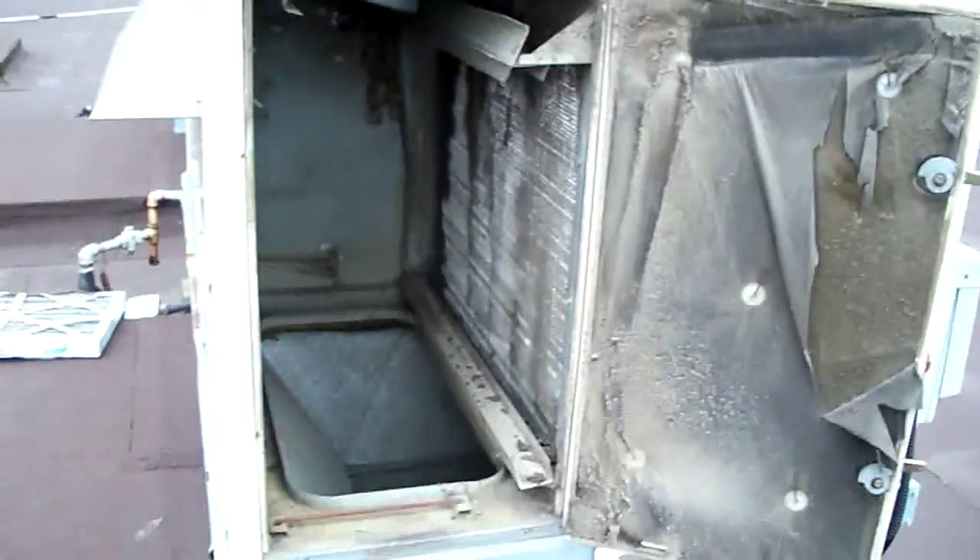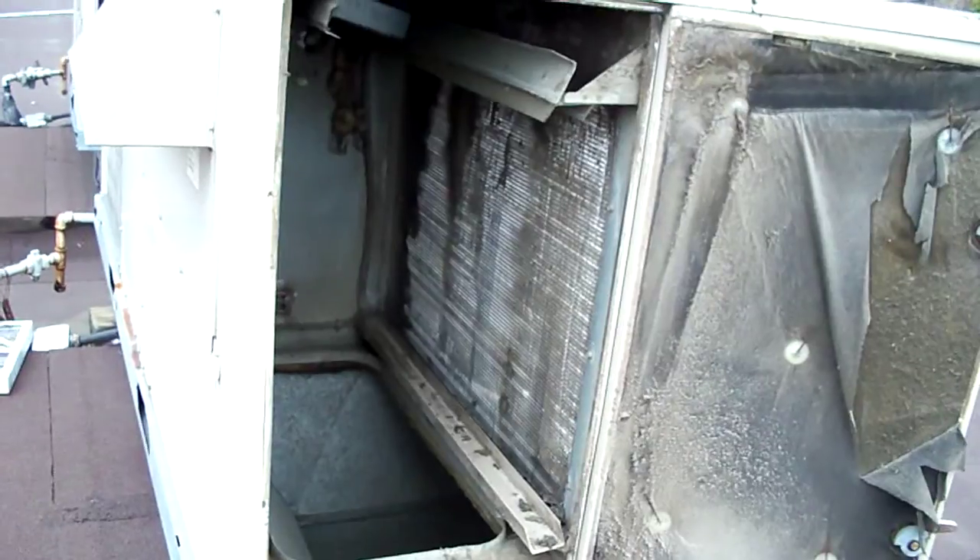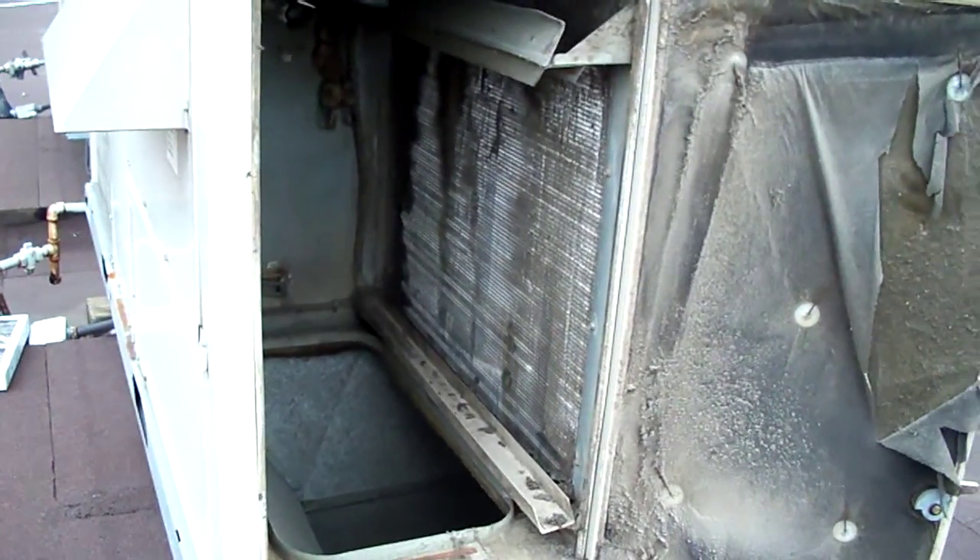Replace your filters. Do some maintenance. Save yourself a lot of money. Here's what's happening today. Thank you.